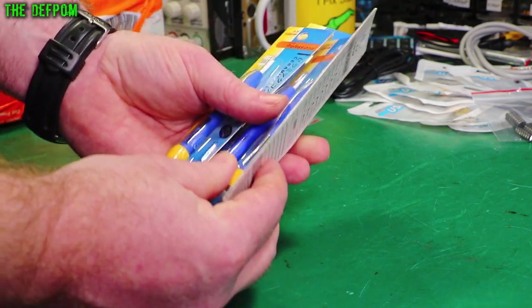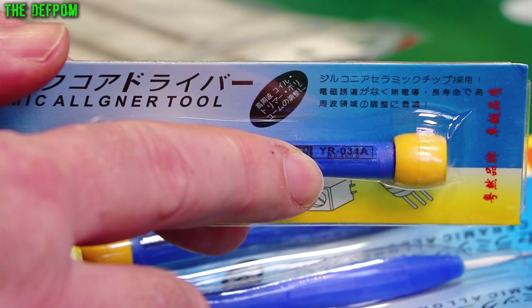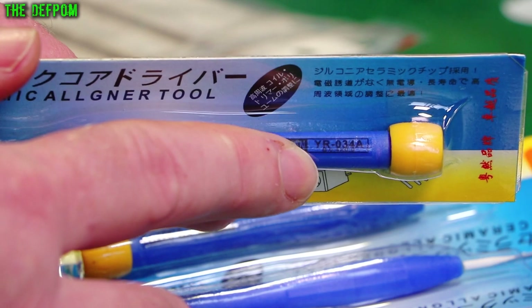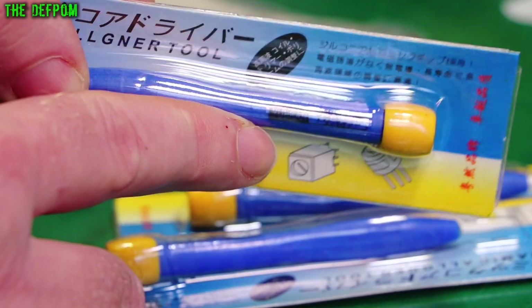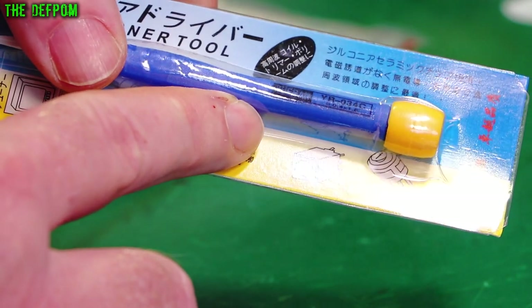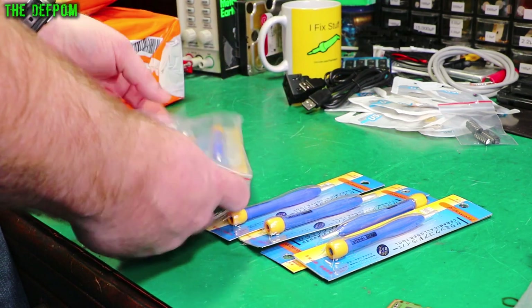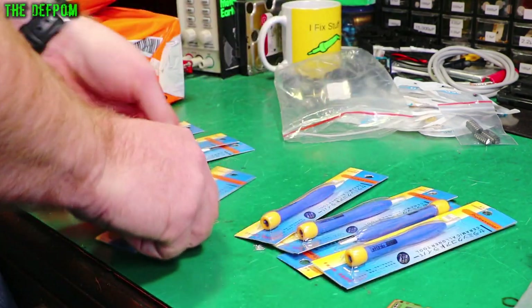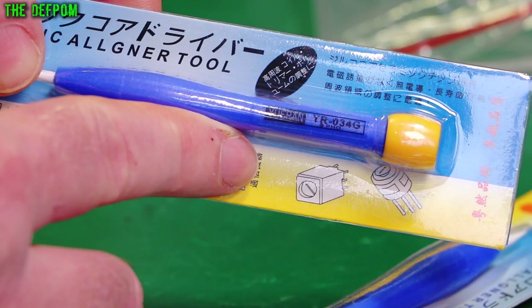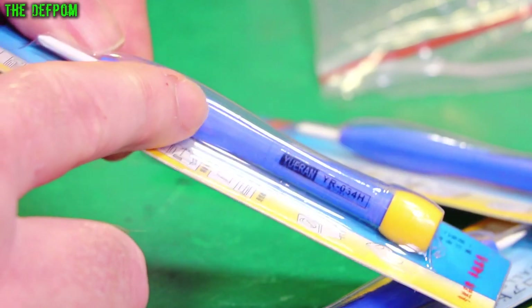The actual markings for the sizes are very small. Let's see if I can read them. 0.4 by 2. 0.4 by 1.3. And 0.4 by 1.8. So these are all flat blades. There's a cross head which is a PH0. And there's a PH1.7 as well.